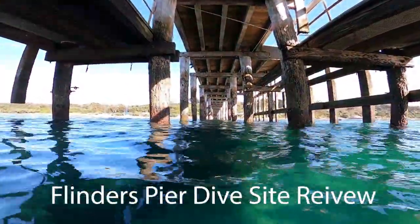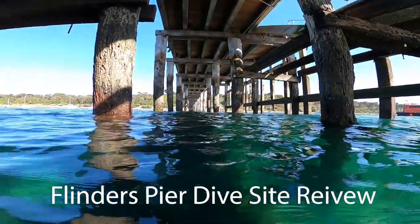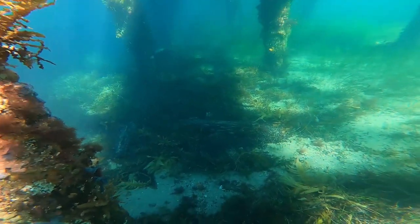Dive site review: Flinders Pier, Mornington Peninsula, Victoria, Australia. This site is very famous for sea dragons and all the creatures.